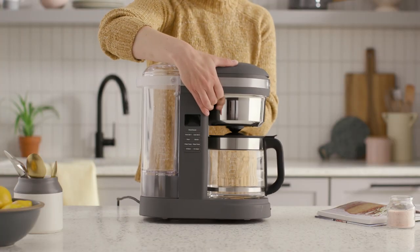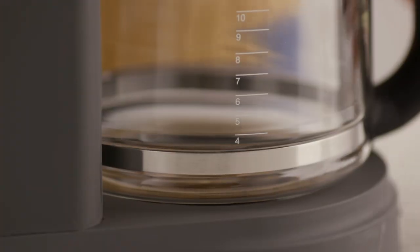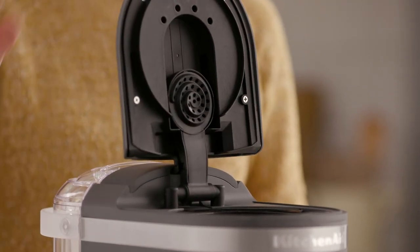With 24-hour programmability, a variable strength selector, and a warming plate, the 12-cup Drip Coffee Maker with Spiral Showerhead makes great coffee with ease well after the housewarming.